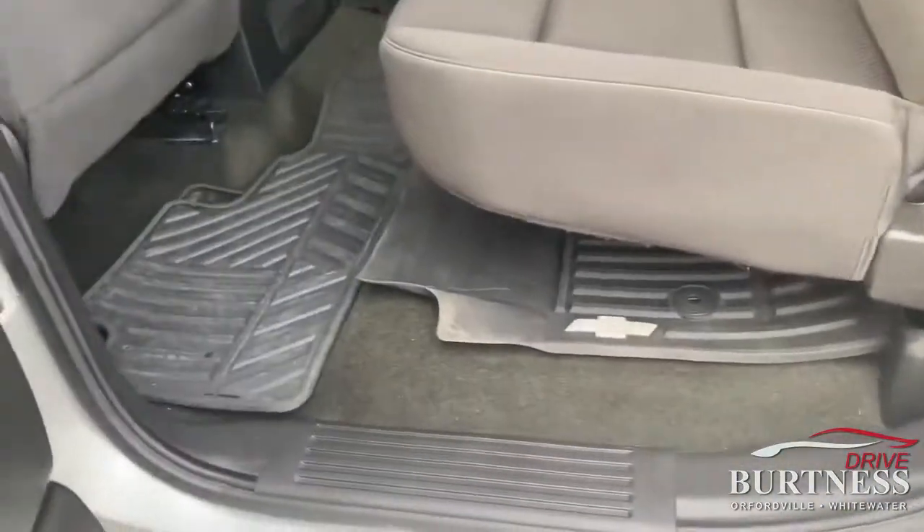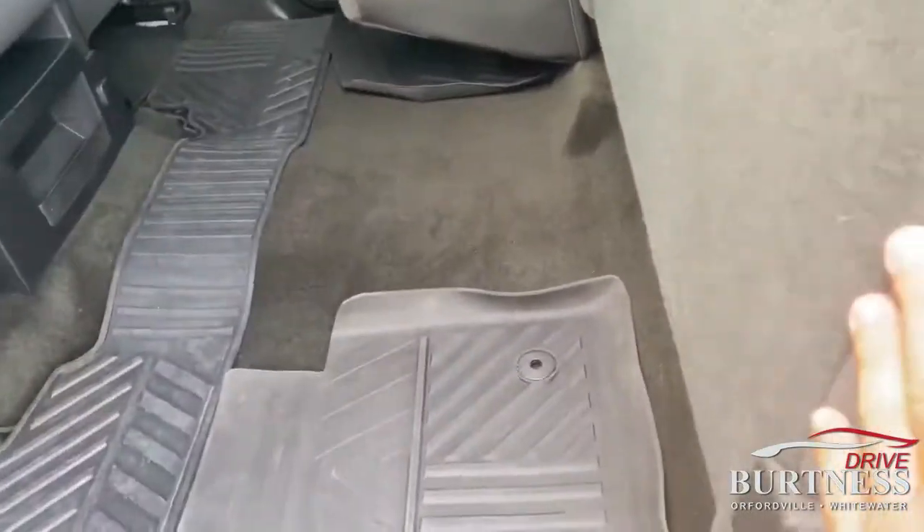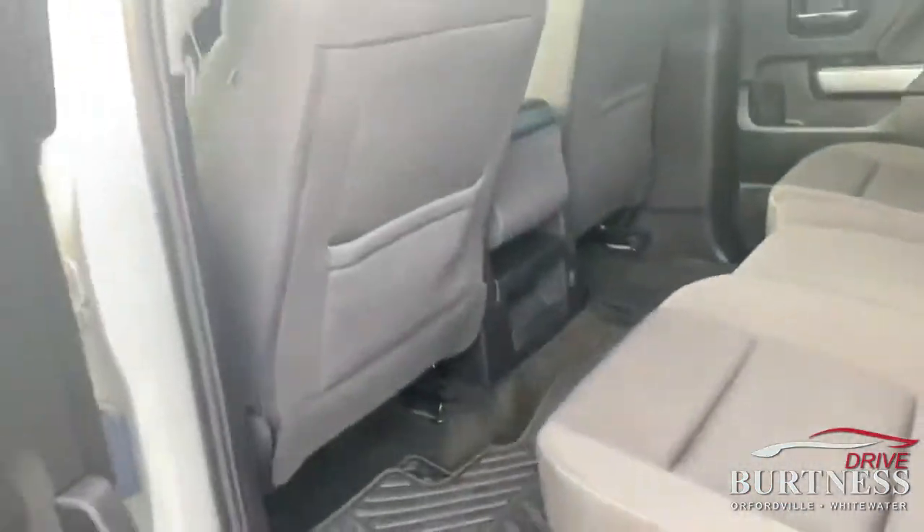We'll open up the rear — you can see the all-weather rubber floor mats in there, and the rear seats do fold up out of the way and back down.